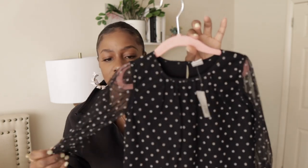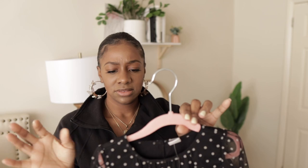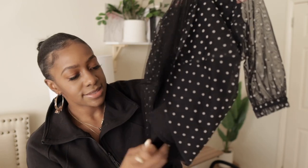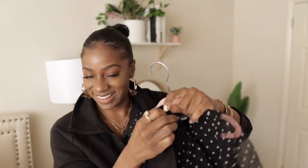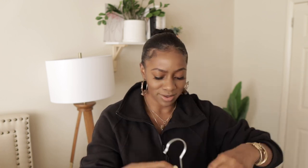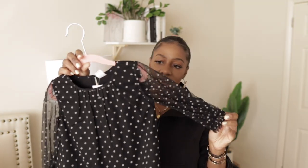The next one is another one from the Gap, very similar to the one I just showed you, but this one's actually long sleeve. It's polka dot — black with what might be white or gray dots. Same idea: it has a double layer with tulle on top and cotton underneath so you can't see through. So cute. Long sleeve, so I'll probably just wear this in the spring because I think it'll be too hot for summer.